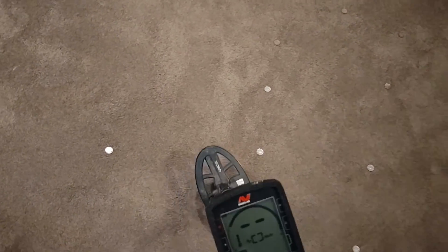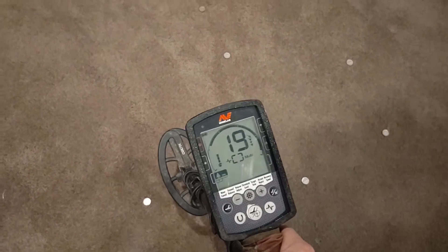I laid them out that way mainly to show there's not really any correlation between which year of manufacture and which ones ring up higher. I've got my Equinox set up essentially how I hunt with it, except I've turned the sensitivity way down because EMI is a nightmare in my basement.